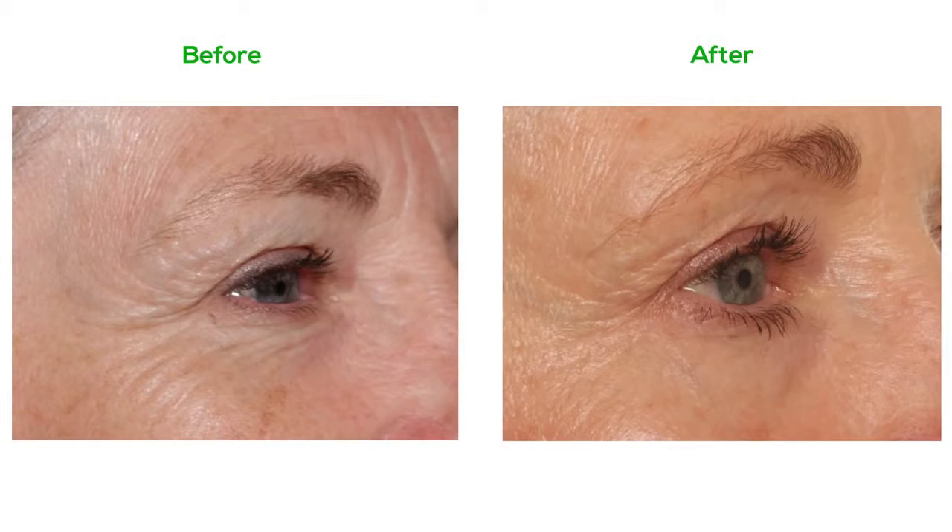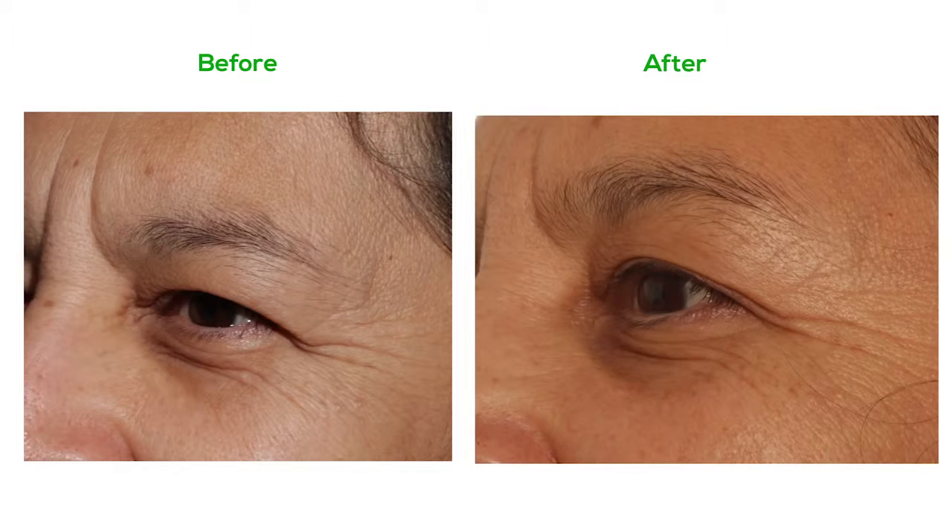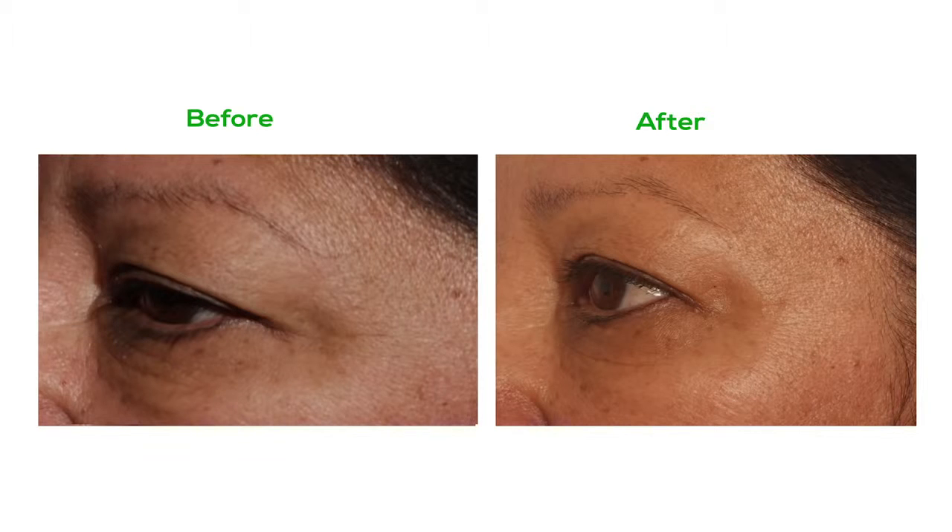Whenever you come out with a product, you need to do case studies. It's always important to do case studies, especially when you're talking about a skin care product. Once we finalized the formula, I immediately started some case studies, and what I saw in three to four weeks was literally remarkable.